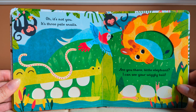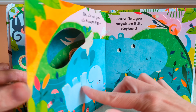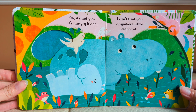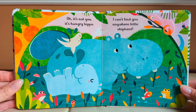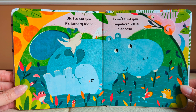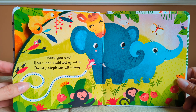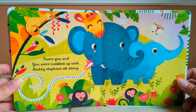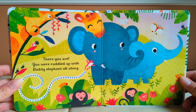Are you there, little elephant? I can see your wiggly tail. Oh, it's not you. It's a hungry hippo. I can't find you anywhere, little elephant. There you are. You were cuddled up with daddy elephant all along. The end.